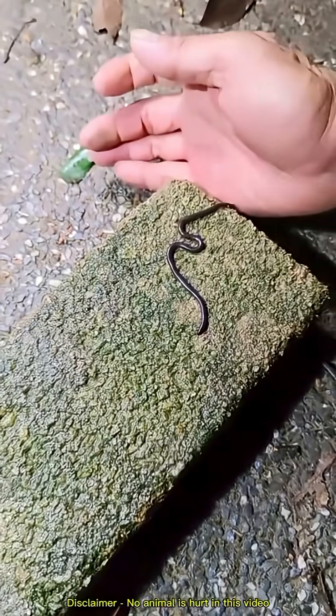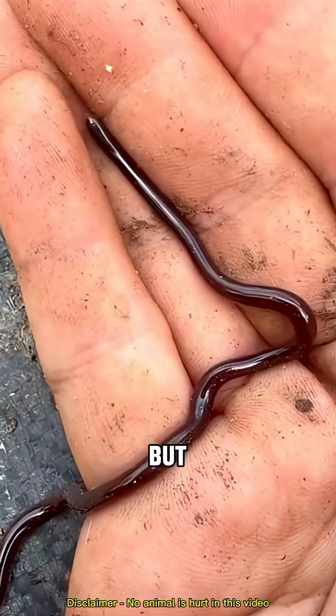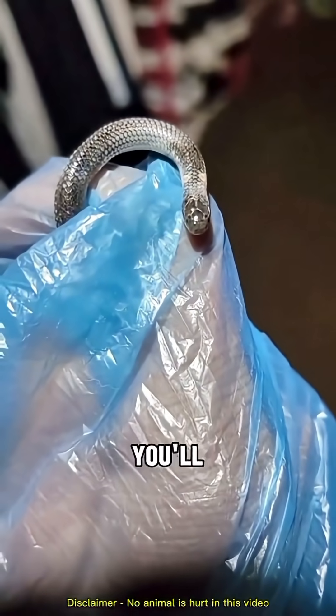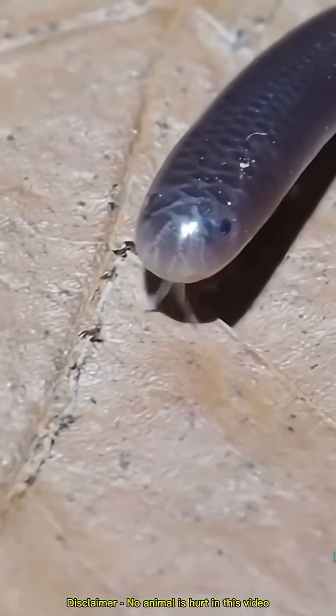They're totally black or dark brown with smooth skin all over, making them look just like an earthworm. But if you take a closer look, you'll notice they have a spine and tiny scales, and just like other snakes, they flick their little tongues.